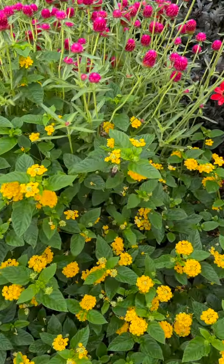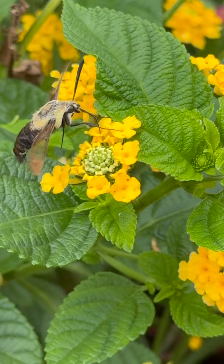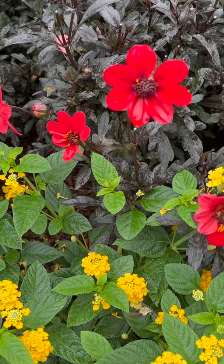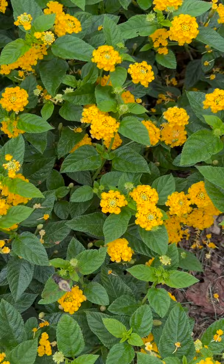It's a hummingbird moth, a great example of convergent evolution. Two completely separate organisms — we have an insect that's a moth, and then of course a hummingbird that is a bird, but they both behave almost exactly the same.